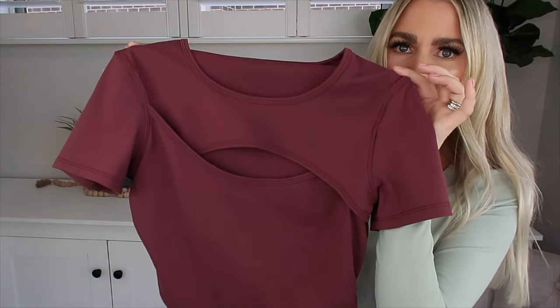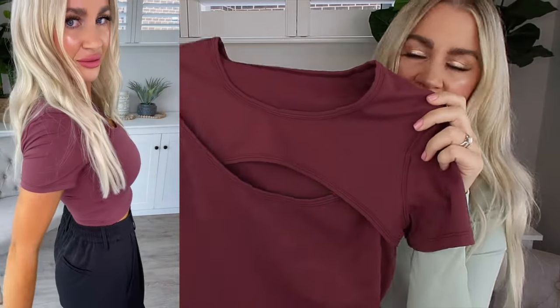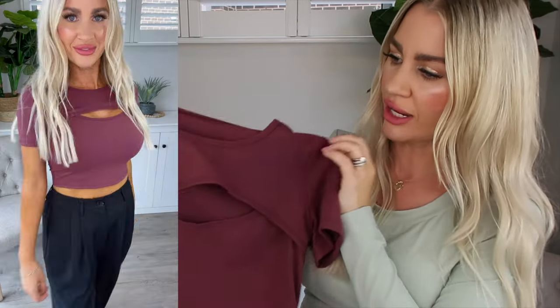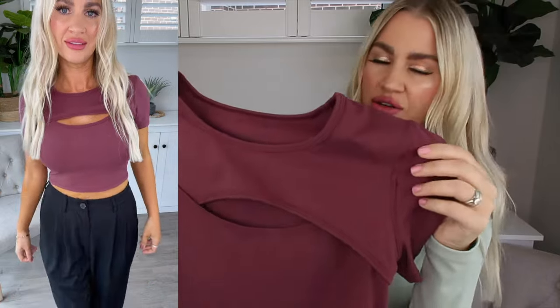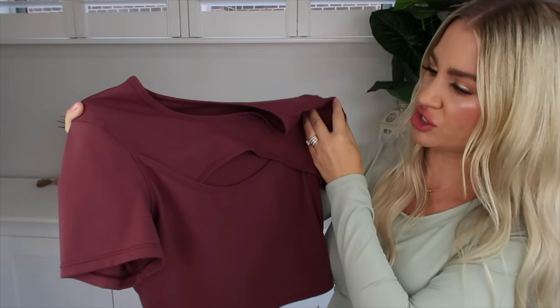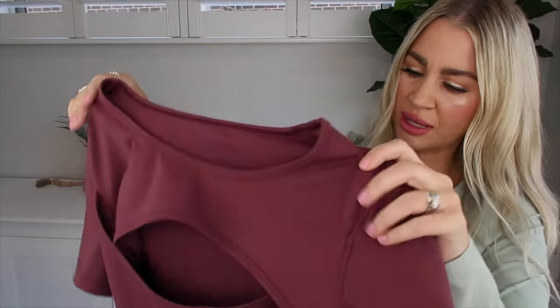Next up, we have this cute little cropped tee. I am so obsessed with the color of this top — it's like a really rich, deep mahogany kind of color. It's different to anything that I own, which is why I was drawn towards it. This top comes in a whole bunch of colors and I really love this peekaboo effect crossover that it has at the front. One thing I really like is that even though it has the cut out detailing to the front, you can still wear a bra with it and it doesn't show, which is really great. It's just plain to the back, but the fabric is so beautiful — really smooth, thick, not see-through, so soft.